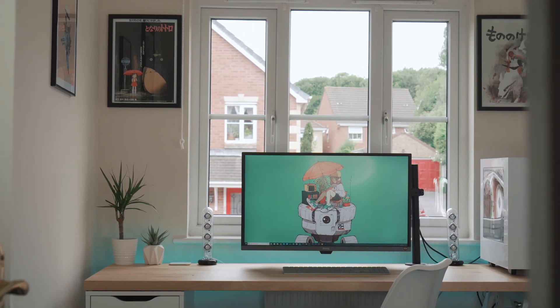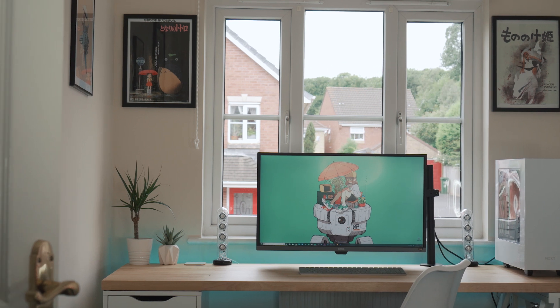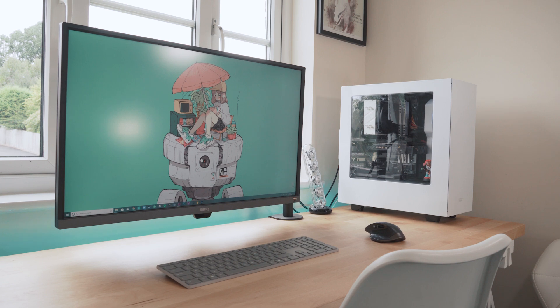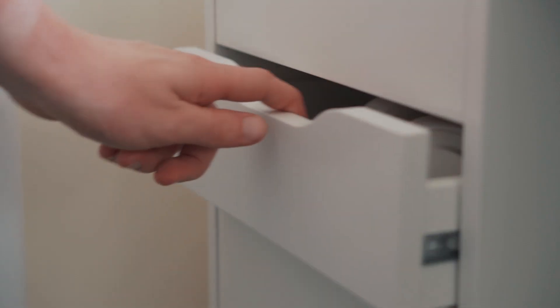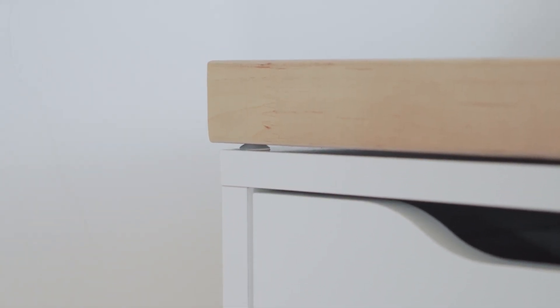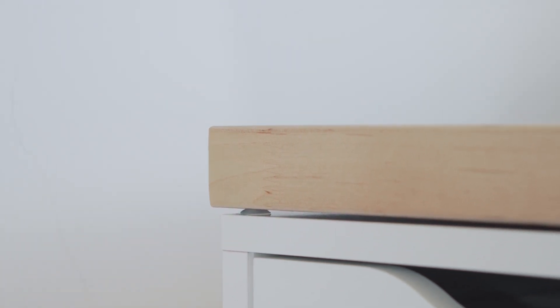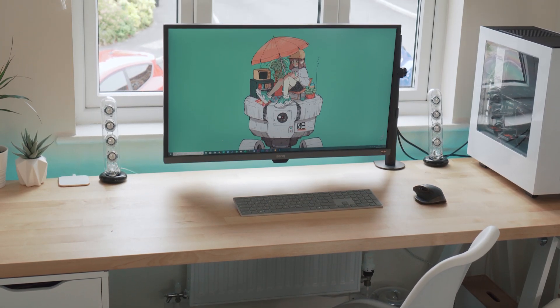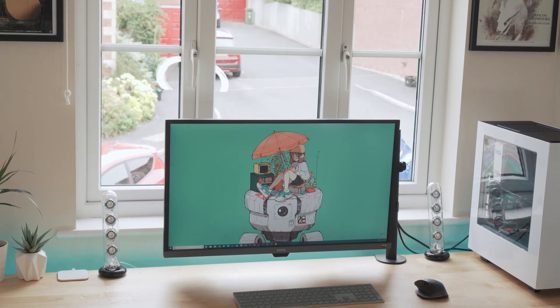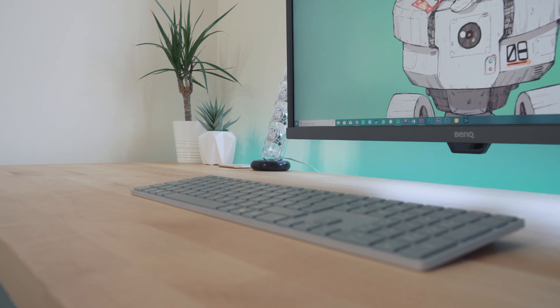This has remained the same since last time and it's all from IKEA. The desk itself is a Karby kitchen worktop being held up by an Alex drawer unit on the left and a trestle on the right. The drawers are actually one centimetre lower than the trestle but they come with little rubber risers so it's all even. There's nothing connecting these pieces of furniture but the weight of the worktop alone keeps everything together.